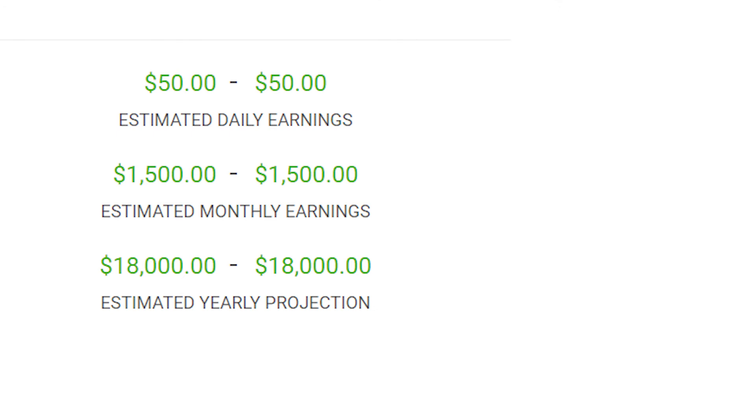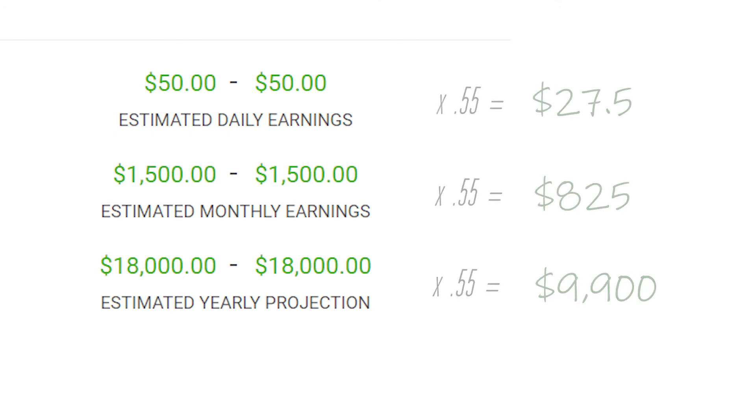With YouTube's 45% share taken into account, that leaves them with $27.50 daily, $825 monthly, and $9,900 projected annually.